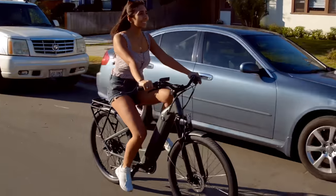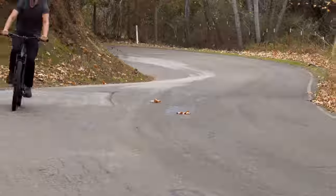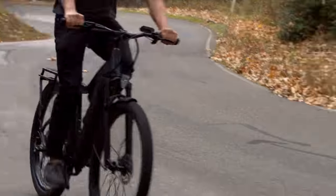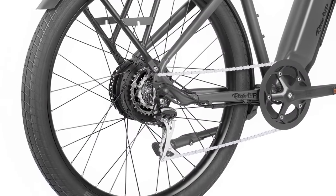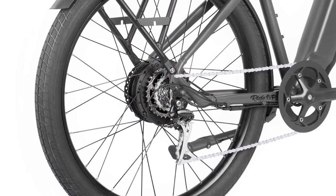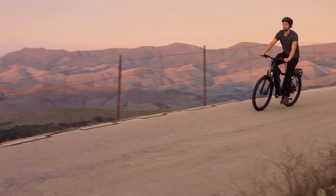It's a Class III e-bike, able to hit speeds of 20mph on electric power alone, with a max speed of 28mph when you're pumping your quads and giving it a bit of pedal assist. Power comes via a 78-volt, 750-watt Schengi geared hub motor.